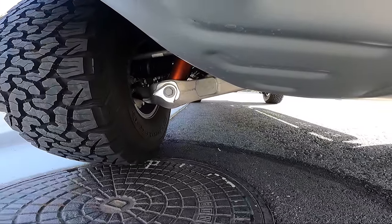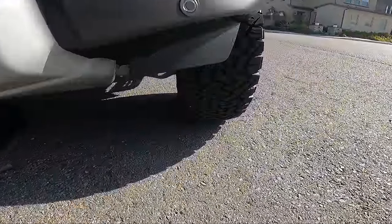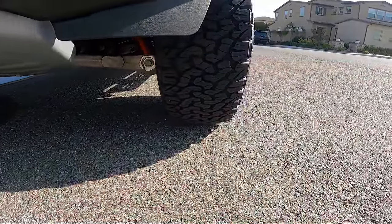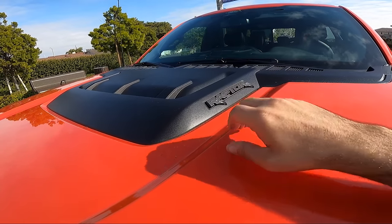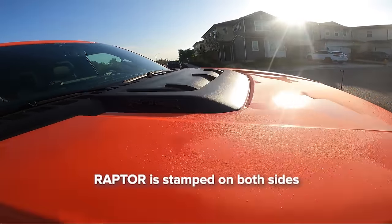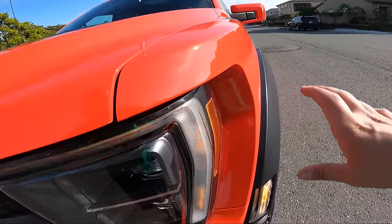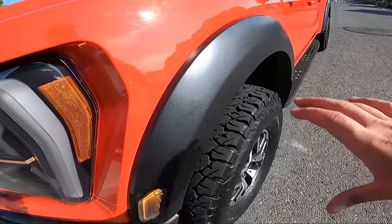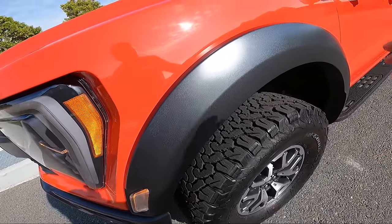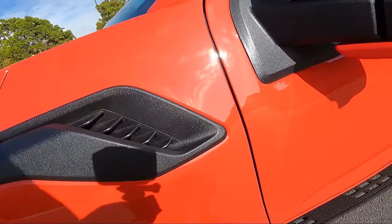You can see how big these control arms are — this car is meant for any off-road environment, Baja especially. There's a really nice functional heat extractor with the word Raptor stamped on both sides that takes engine heat out. Going to the side, I love how the orange plays against the grayish color, with a little more venting to take engine heat out.